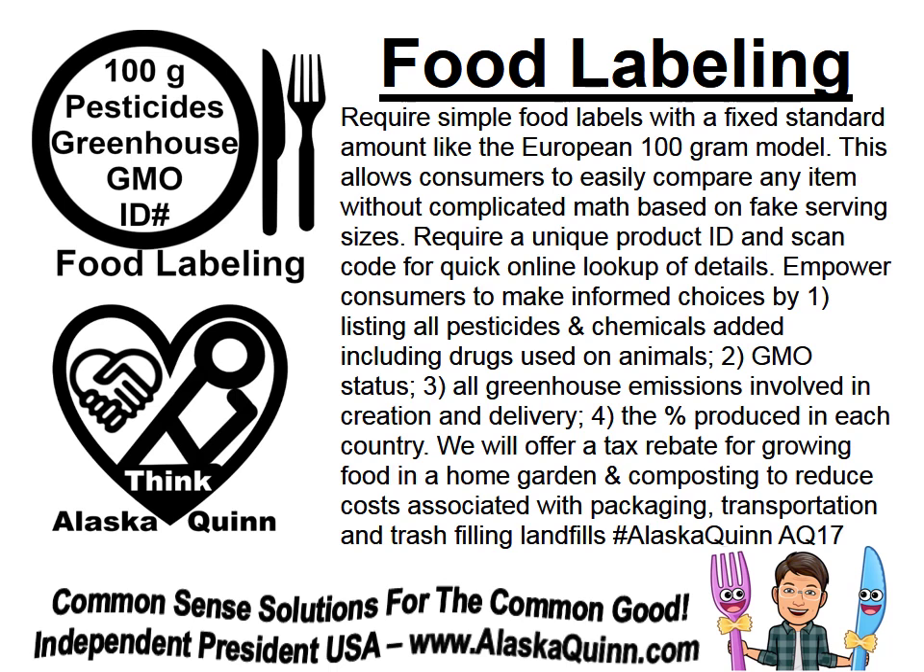Require a unique product ID and scan code for quick online lookup of details. Empower consumers to make informed choices by: 1. Listing all pesticides and chemicals added, including drugs used on animals. 2. GMO status. 3. All greenhouse emissions involved in creation and delivery, and the percentage produced in each country.